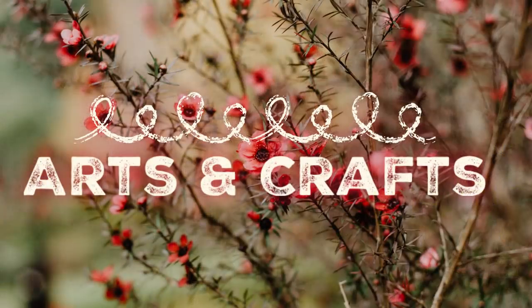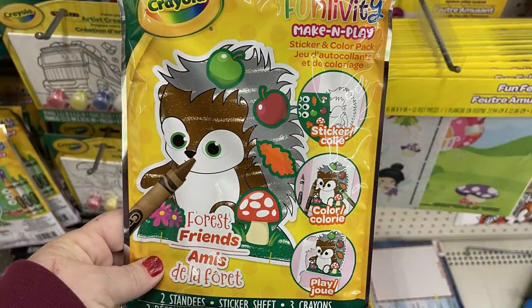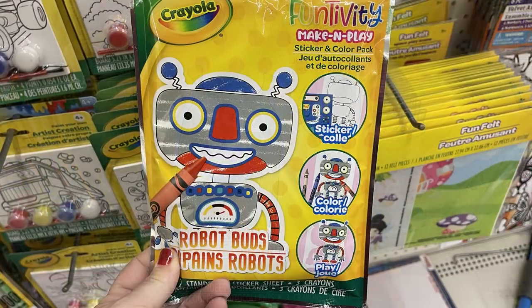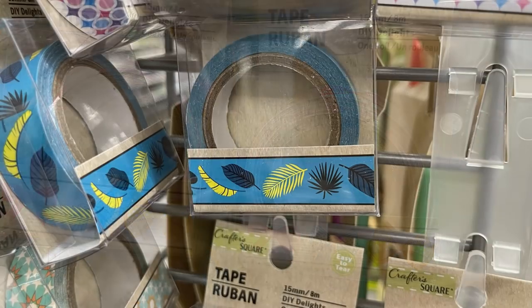Over in arts and crafts this week, not a whole lot new, but they did have these Crayola Play Kits — it's a make-and-play Funtivity. It comes with crayons, stickers, and a coloring activity, and when you're all done you can pop it together and they stand up. They also had a bunch of different washi tapes.